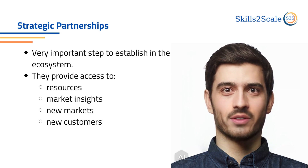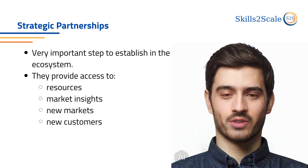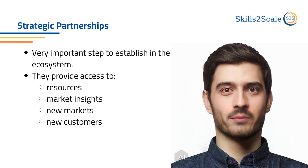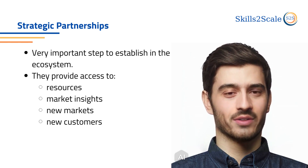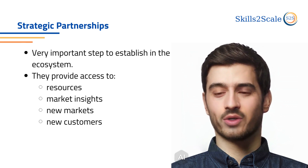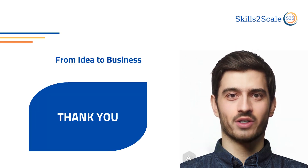We must not omit the importance of building strategic partnerships and collaborations. They provide access to resources, market insights, new markets, and new customers. It is a very important step to establish yourself in the ecosystem.